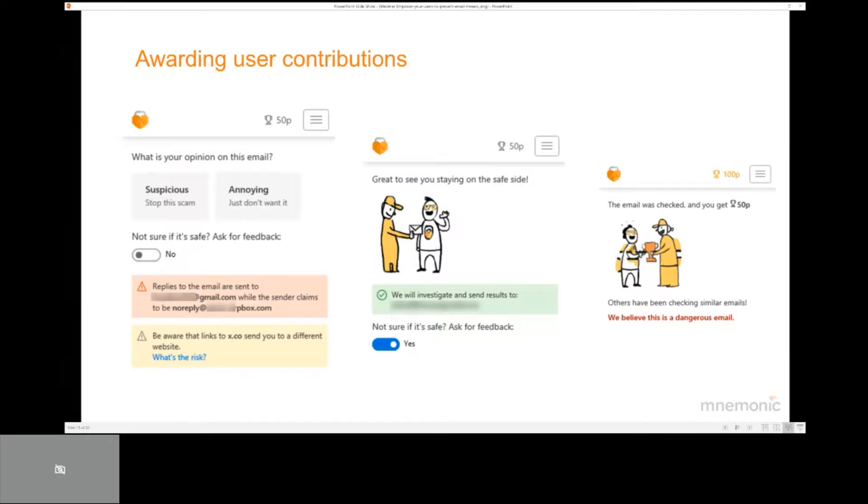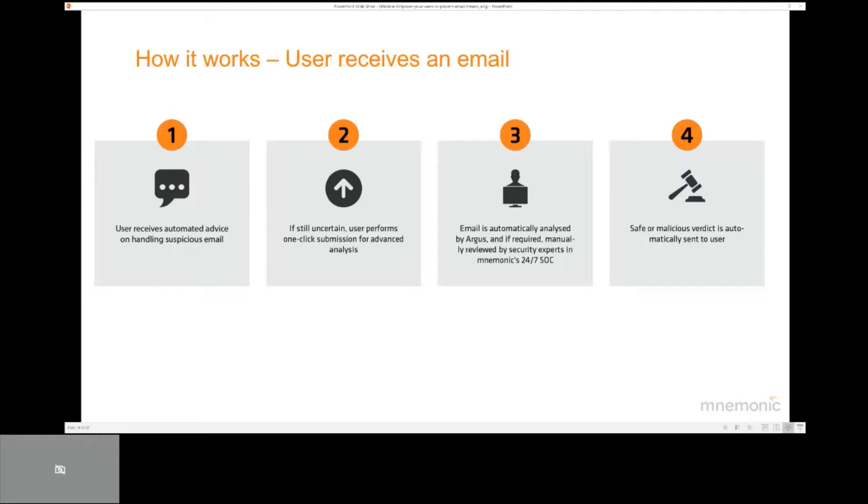The solution can serve as a very good addition to any ongoing awareness programs, and rewards can be given to users whose submissions turn out to be dangerous. On a high level, four steps are involved. First, the user clicks the button to get a second opinion and immediately sees that advice is added to the email itself. Then, if the user is still not confident, he or she can perform a one-click submission to have the email analyzed in more detail. Third, the email is automatically analyzed by the Mnemonic Argus service and, if required, manually reviewed by the SOC team analysts. Fourth, once the analysis is complete, the safe or malicious verdict is sent back to the user.